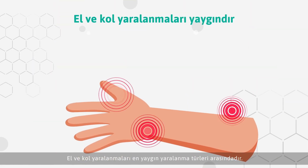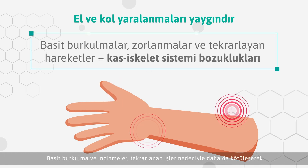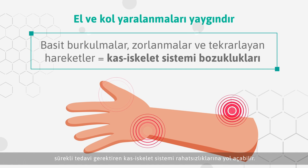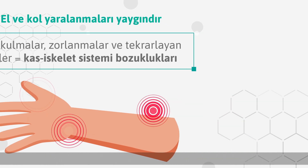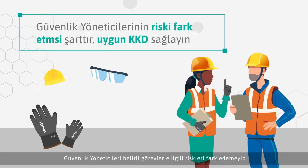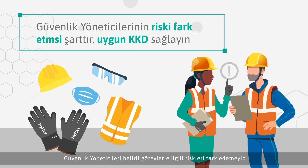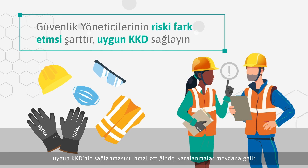Hand and arm injury are among the most common types of injuries. Simple sprains and strains can be further exacerbated through repetitive work, which could lead to musculoskeletal disorders that require ongoing treatment. Injuries occur when safety managers fail to recognise risks associated with specific tasks and subsequently neglect the provision of appropriate PPE.